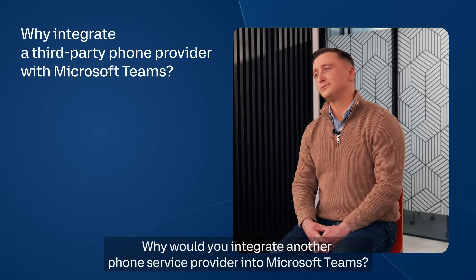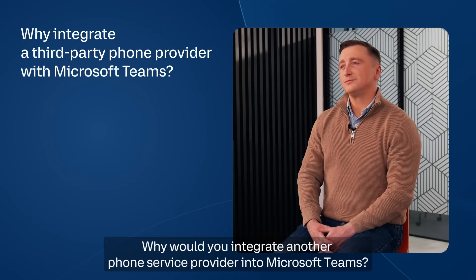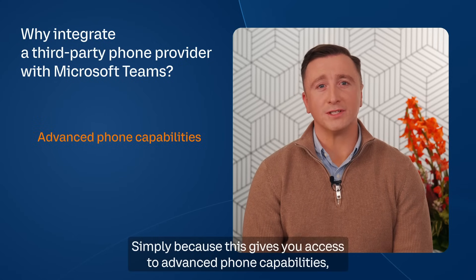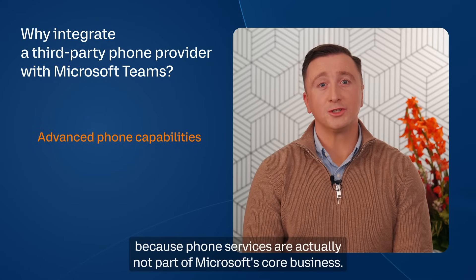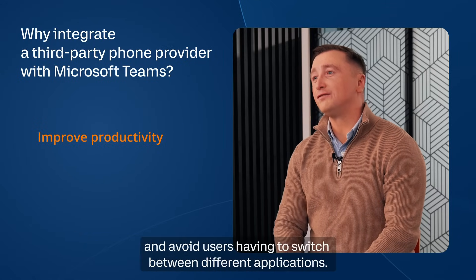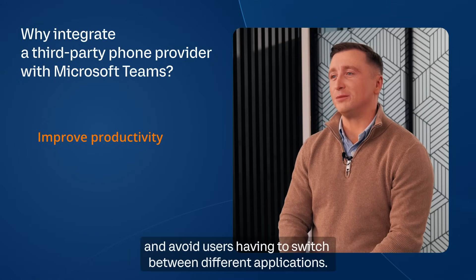Why would you integrate another phone service provider into Microsoft Teams? Simply because this gives you access to advanced phone capabilities, because phone services are actually not part of Microsoft's core business. Businesses also want to improve their productivity and avoid users having to switch between different applications.